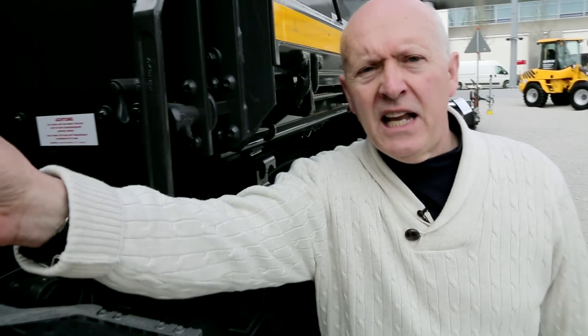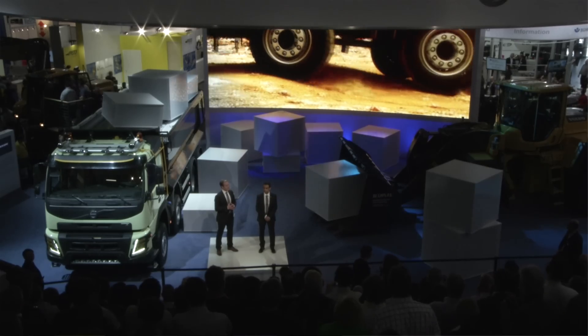When it comes to productivity and efficiency, construction truck operators are no different to any other kind of road haulier — they need a vehicle that will deliver to their bottom line every time. So what exactly has Volvo done to ensure that's the case with FMX? To find out, we're speaking to Jonas Aldermalm, segment manager for construction trucks for Volvo.